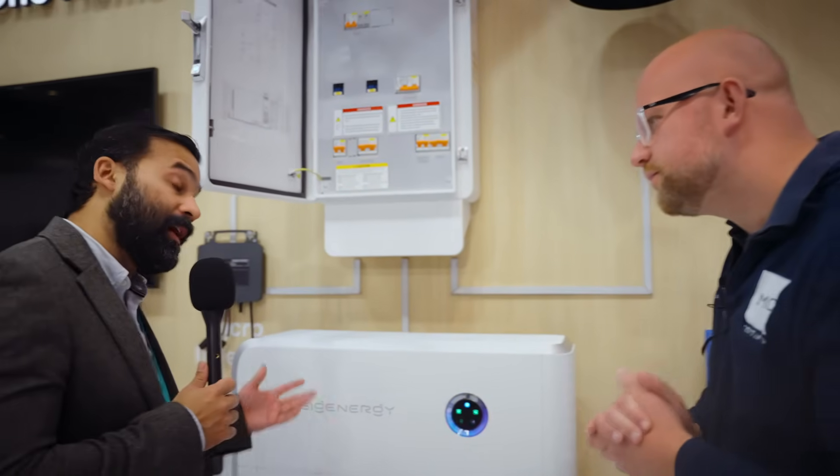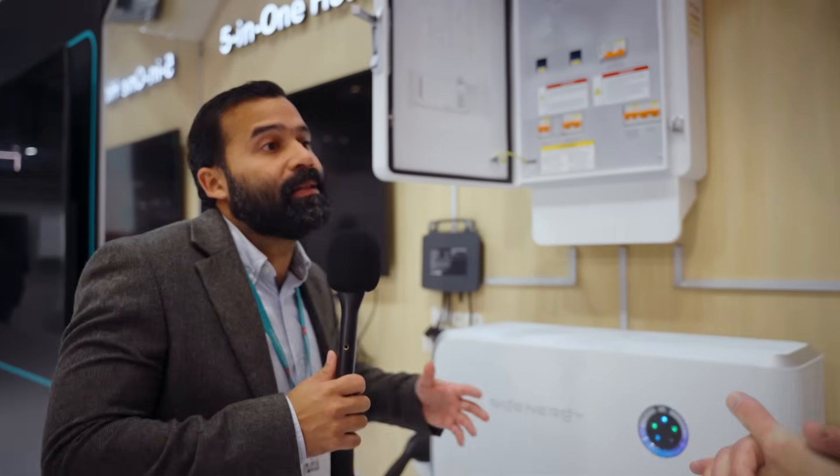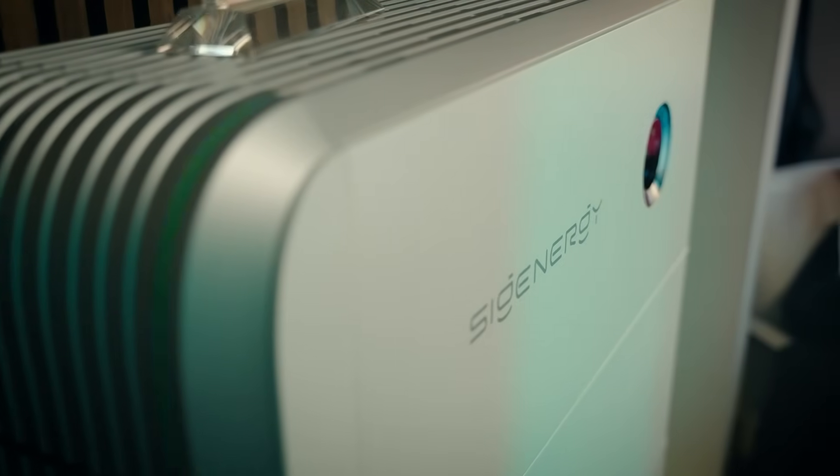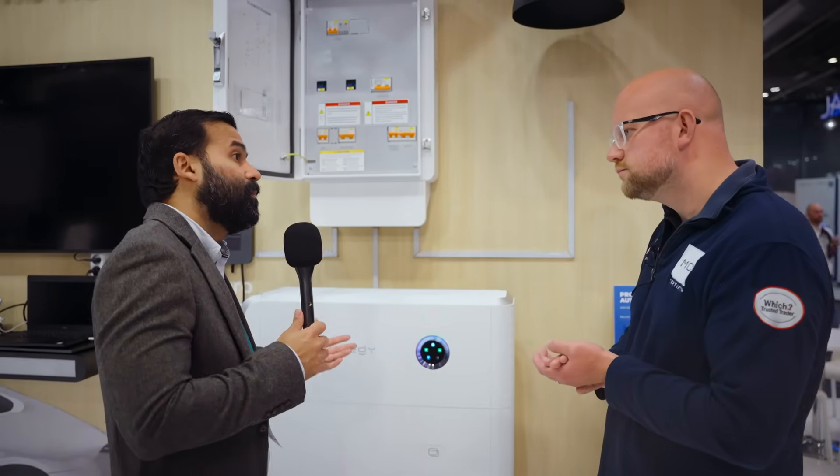Ideally what you want with a bi-directional charger is to extend the storage of your system through the vehicle and then use that stored energy as needed for the house or for the grid. So would I need five battery stacks to provide the full 25 kilowatt discharge to the car? Yes and no — 12.5 or 25 kilowatts is the capacity of the charger, but you need to give the charger the source of power. If you want that only from the batteries then yes, you'll probably need five battery packs, but you could have 20 kilowatts or more from the PV.